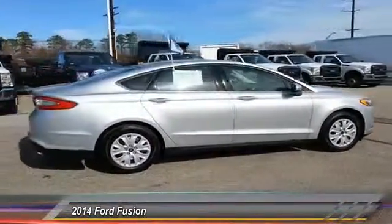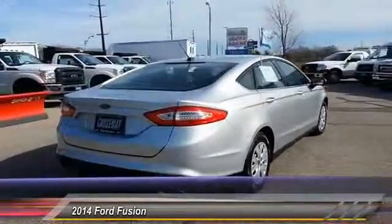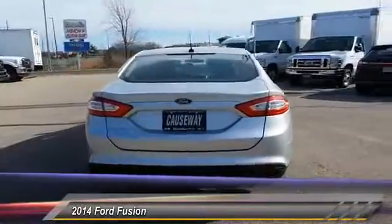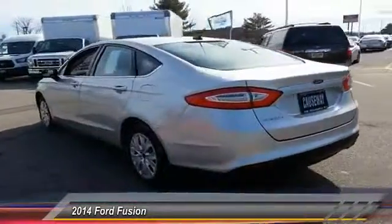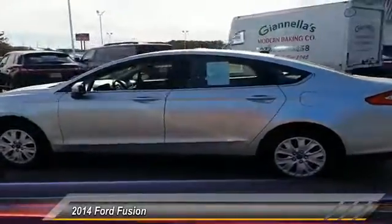Here are some of this vehicle's great options: keyless entry, traction control, steering wheel audio control, anti-lock braking system, stability control, Bluetooth, power steering, adjustable steering wheel, driver airbag, and cruise control.